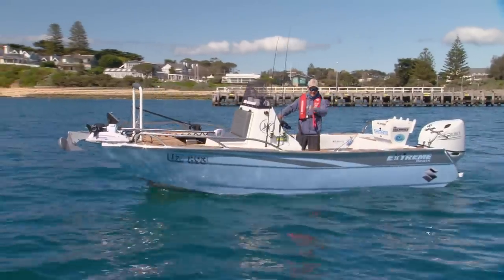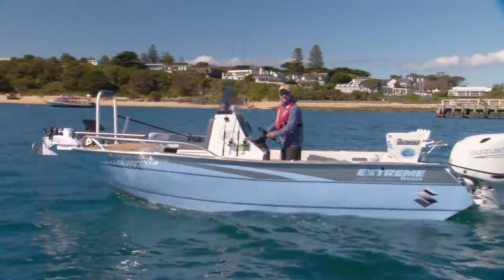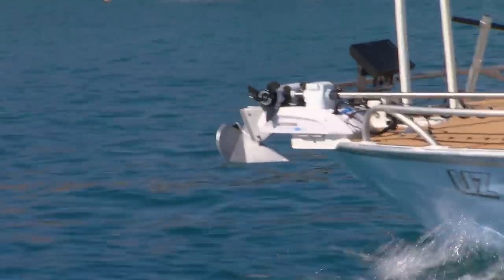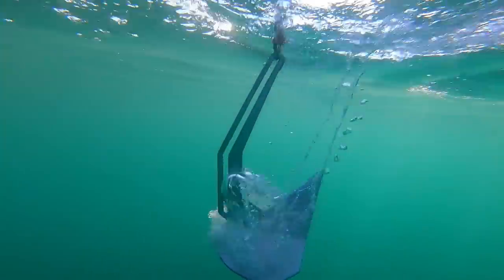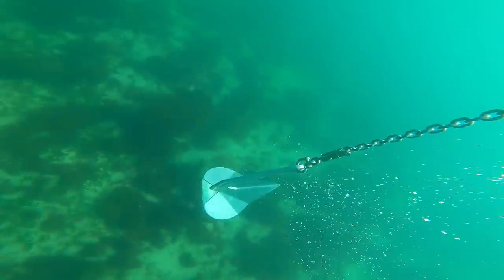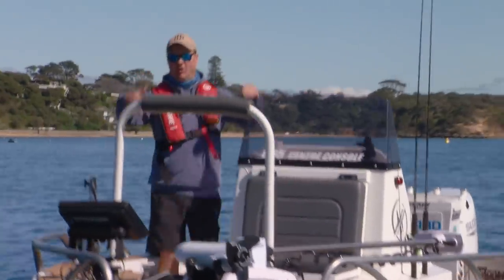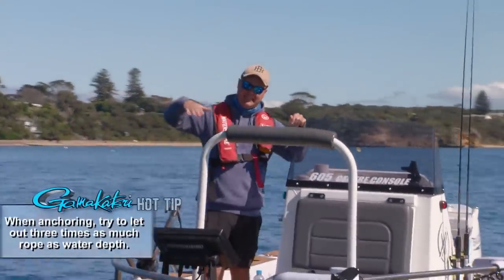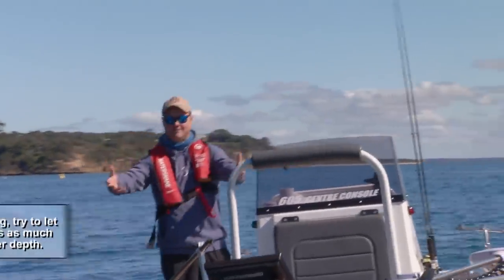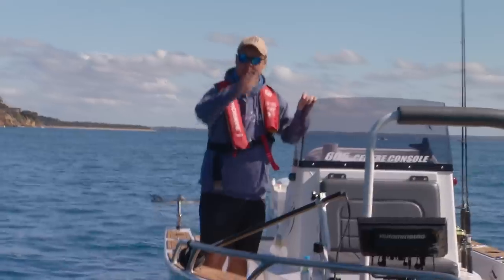It's important to get into the sand hole, not the weed. The weed will bring the whiting but the sand is where they'll feed. I reckon this is exactly where I want to be. Always important to let enough anchor rope out — a lot of people just don't let enough out and they end up dragging the anchor. The chain does all the work: it sits on the bottom, and when the bow comes up the chain lifts and stops your anchor pulling. I recommend three times the water depth — so seven metres here, at least 21 metres of rope.